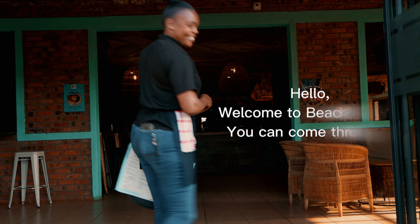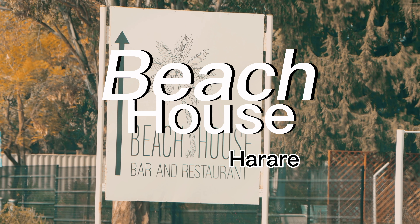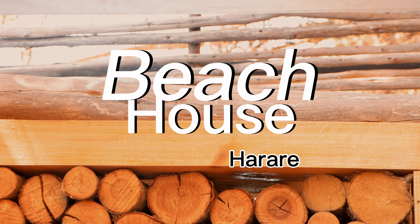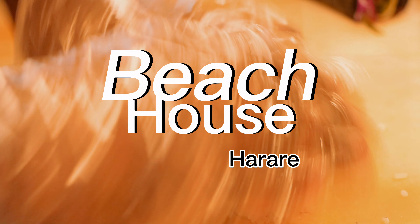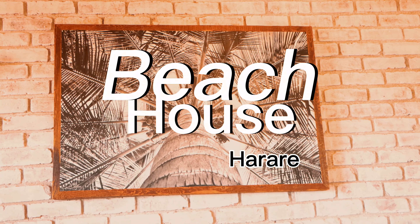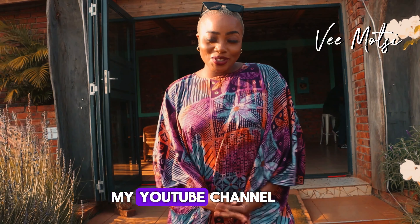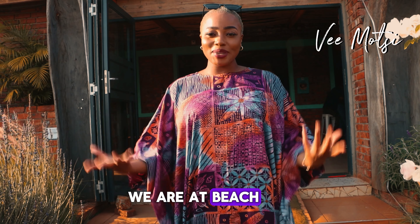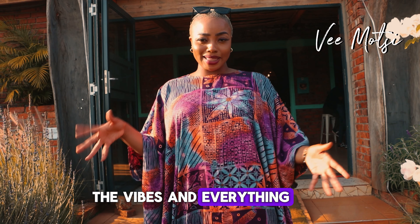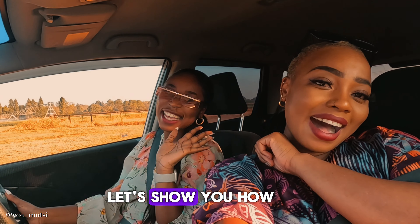Hello, welcome to Beach House. You can come through. Welcome to this hidden gem in Harare, the Beach House. You might be thinking, a beach house in a city or country with no coastline? How is that possible? Well, let's show you how we do it Zimbabwe in style.